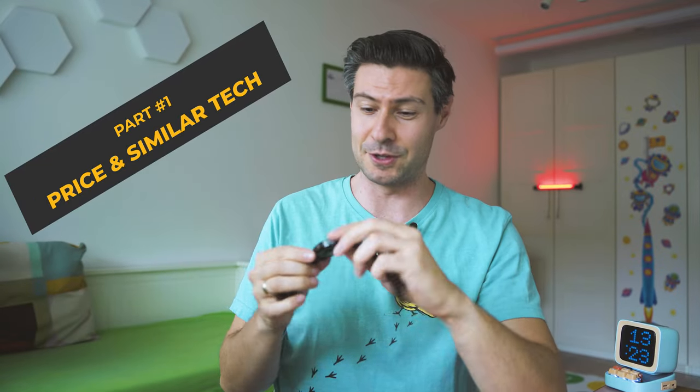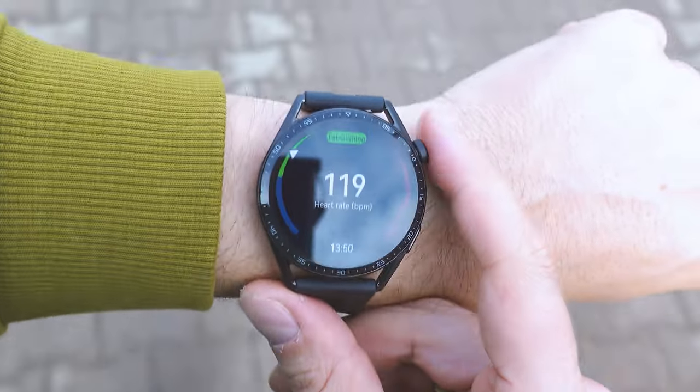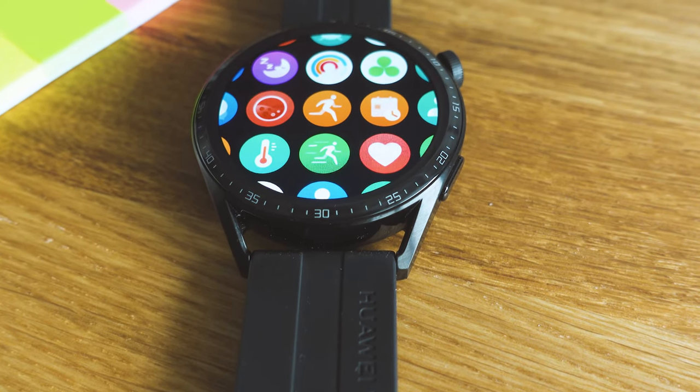I know a lot of you have been eagerly expecting this review. I took my time because I wanted to verify everything and have a long enough relationship with this device so I can give you my honest opinion. A disclaimer: I have never been in touch with Huawei's global marketing and I usually purchase their devices on my own because I really enjoy their wearables.